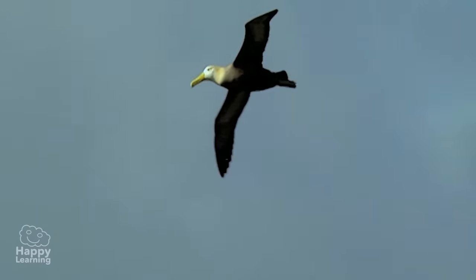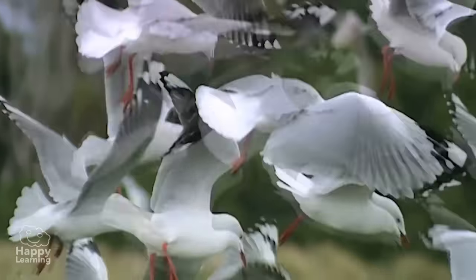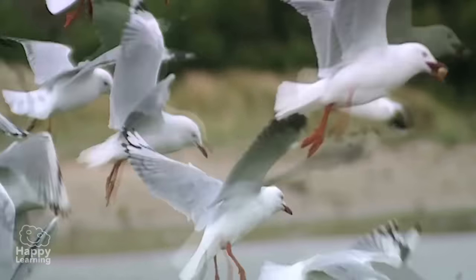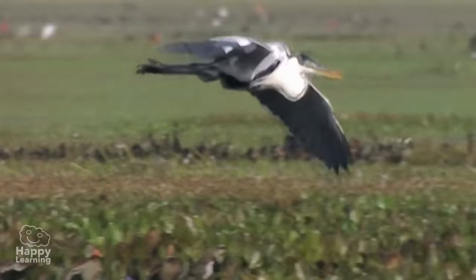Also, nature, which is very clever, has made their bones hollow. So they weigh very little, and because of this, it's much easier for them to fly.